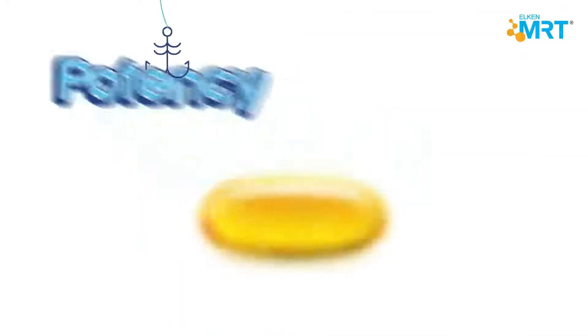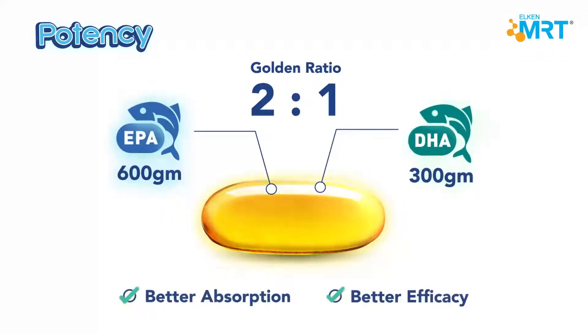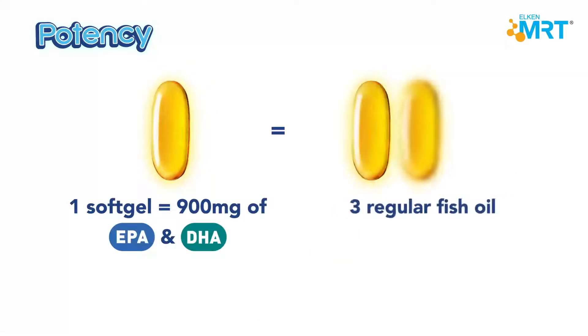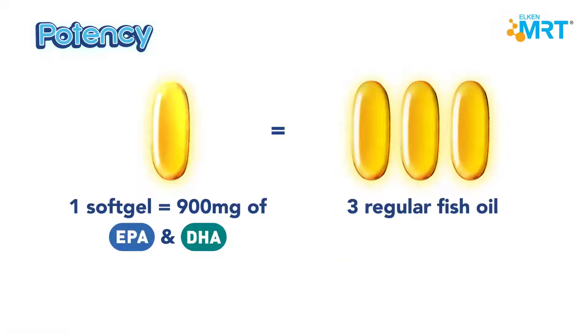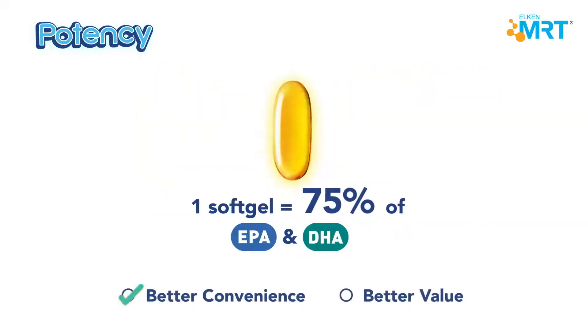Elkinormega is incredibly potent, with a 2 to 1 golden ratio of EPA and DHA, which helps to minimize the effects caused by saturated and trans fats. In fact, Elkinormega is 3 times more concentrated than most regular fish oils, with 75% of EPA and DHA in just one soft gel.